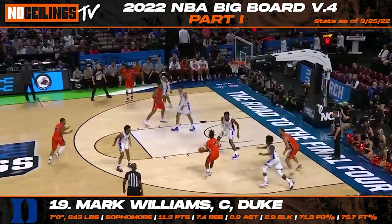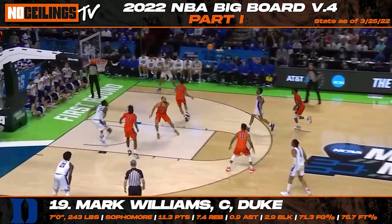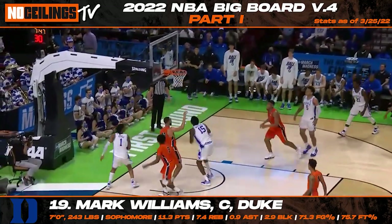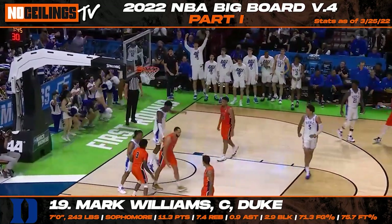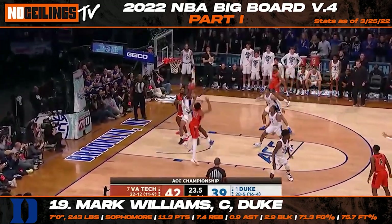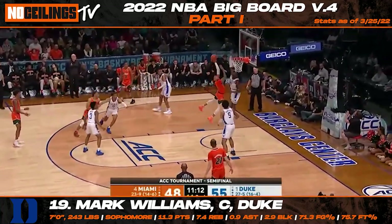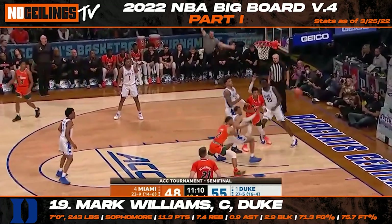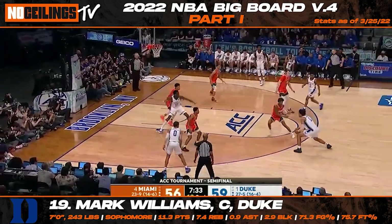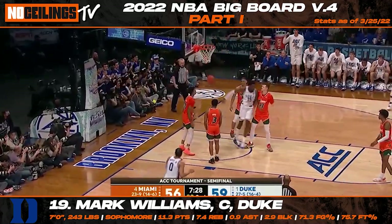Duke sophomore big man Mark Williams has continued to impress with his consistent production throughout the year. Listed at 7'0", 242 pounds, Williams has been one of the most intriguing rim protectors in college basketball this season. The 20-year-old center is a rim-running lob threat that can do damage around the basket with his motor and physicality. In his most recent five games, Williams averaged 12.4 points, 8.8 rebounds, and 3.4 blocks while shooting 71% from the field and 72% from the free throw line.